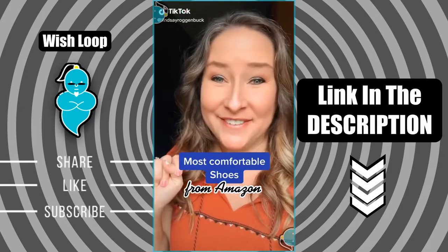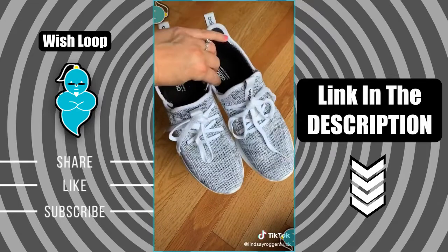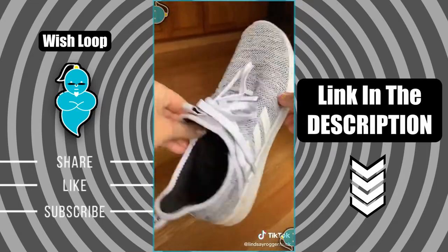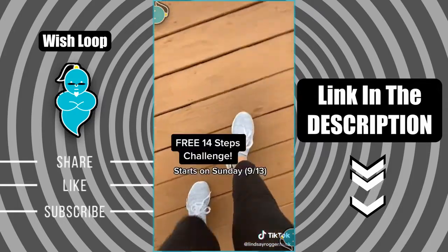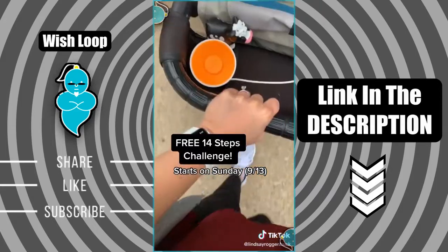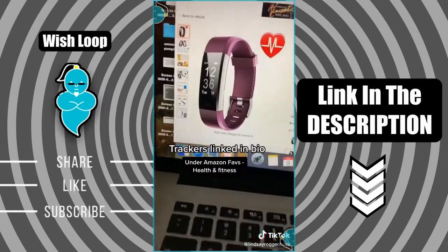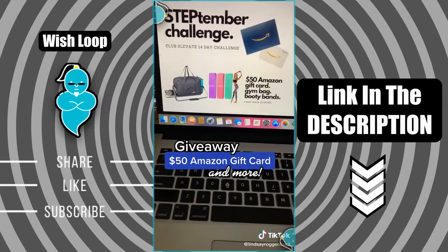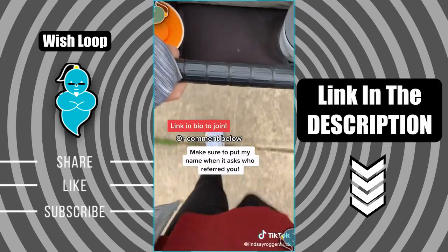The most comfortable shoes you know you're going to need from Amazon. If you've not yet tried the Adidas CloudForm Pure Running Shoes, you are totally missing out — they literally make you feel like you're walking on air. The CloudForm technology keeps your feet comfortable all day long. Speaking of walking, I actually help facilitate a healthy lifestyle group over on Facebook, and we're starting up a free 14-day steps challenge starting on Sunday, September 13th. It's not required to have an Apple Watch or Fitbit — you can use the step counter on your phone or there are some really great cheap options on Amazon. We're giving away a $50 Amazon gift card, a gym bag, and some booty bands. If you want to join, just click the link in my bio or comment below.